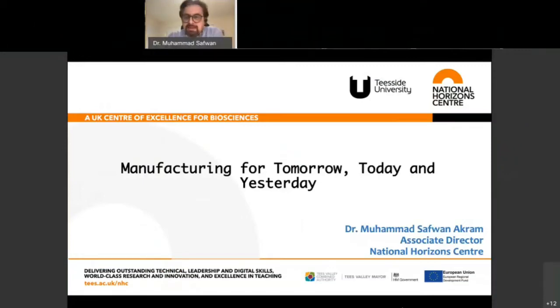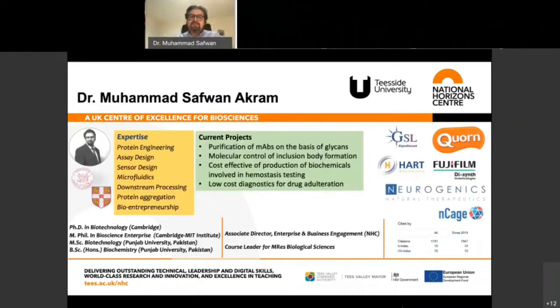Thanks Sue for inviting me and allowing me to speak to all of you. Before going into the topic let me introduce myself. I'm a biochemist by training, did my basic degree in Pakistan and then a master's in biotechnology.